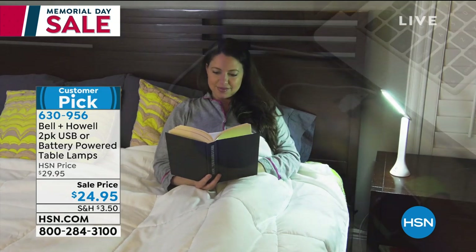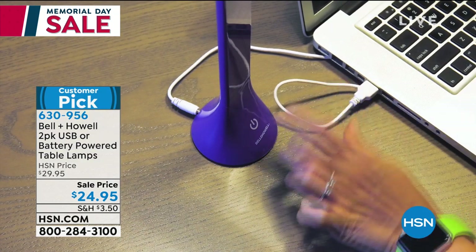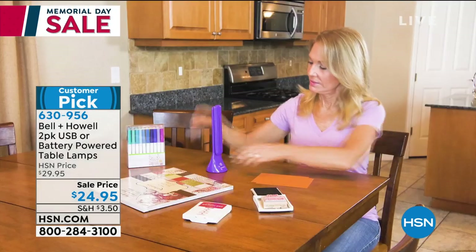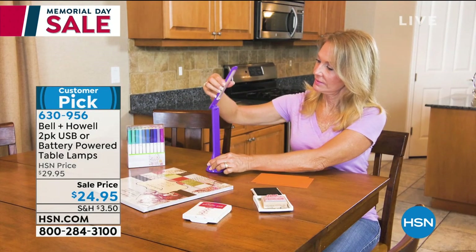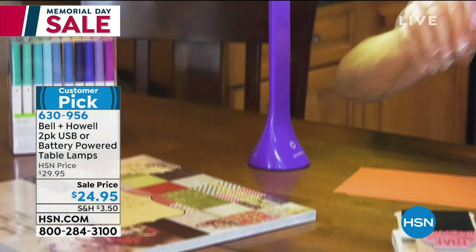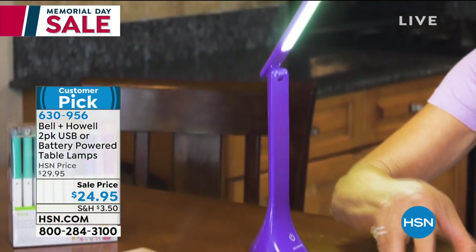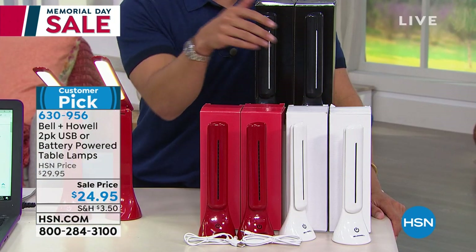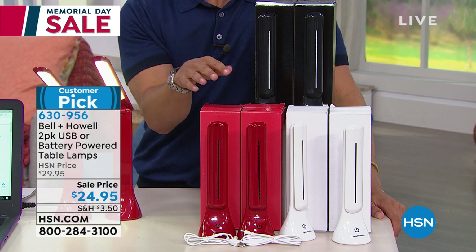They're adjustable in light output. They're a neat little idea and a rave-reviewed customer pick. 99 out of 100 of you would get this home and say these are worth $25 each, absolutely, no question about it. And you here at HSN are getting two of them, separately boxed, separately giftable, for $24.95.